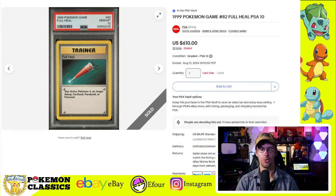Six hundred and ten dollars, are you serious? What do you guys think? Full heal or full deal?